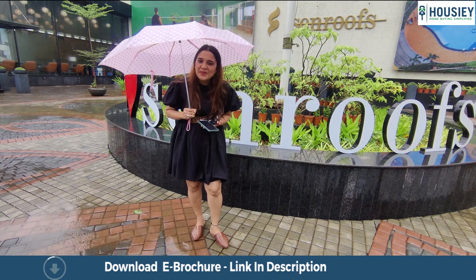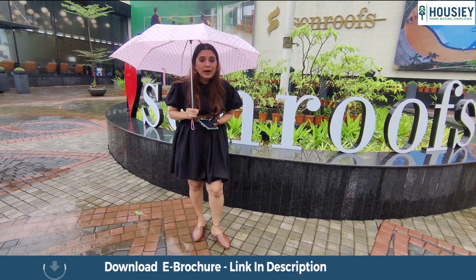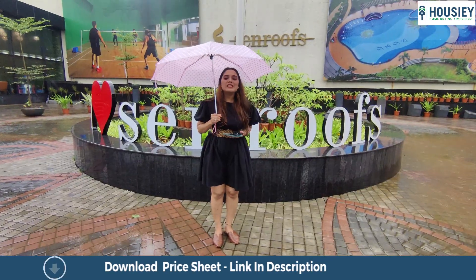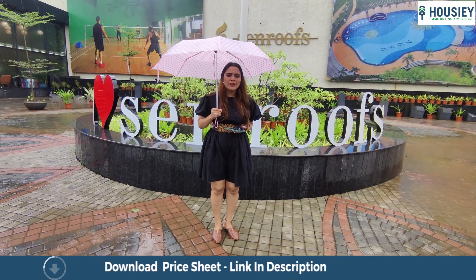Book your dream home through Howzie with your favourite developers. Now let's talk about Neelam Developers.